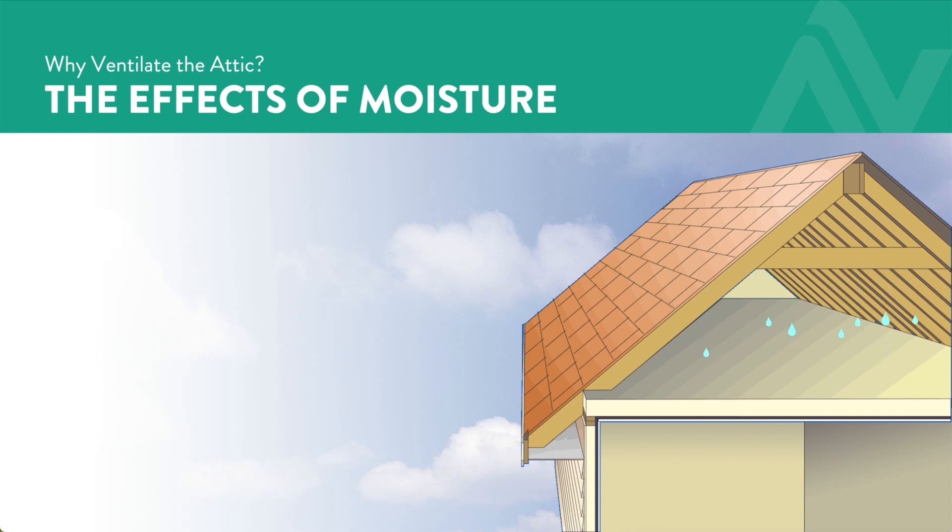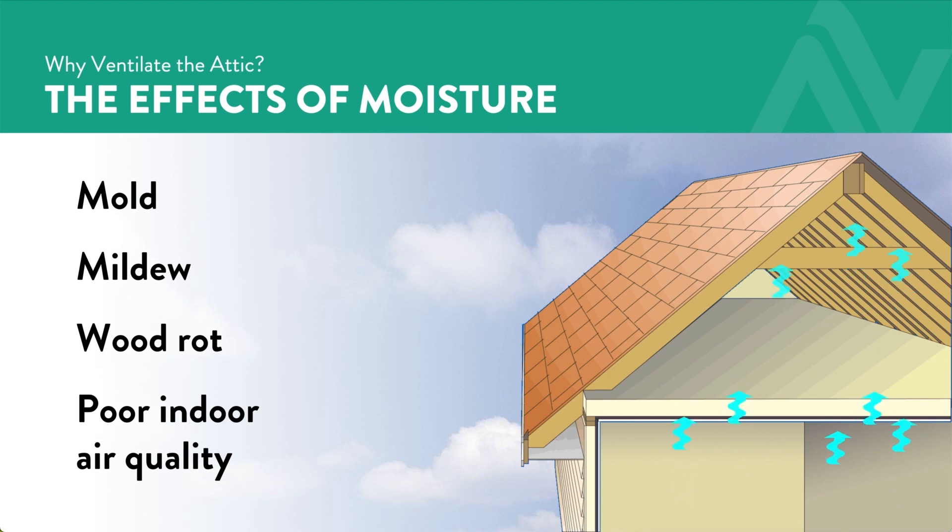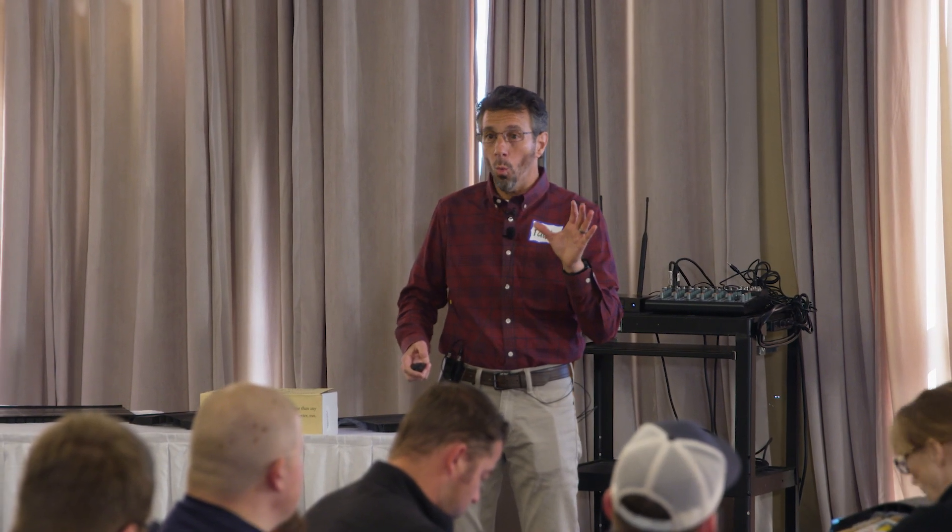Here's what happens to that moisture: it's attracted to a cooler, drier place. In the winter, that's the attic. It can condense as frost or water droplets, drip onto the insulation, and affect the R-value — the efficiency of the insulation. In time, we might be looking at mold, mildew, wood rot, and air quality issues, all because of water vapor.